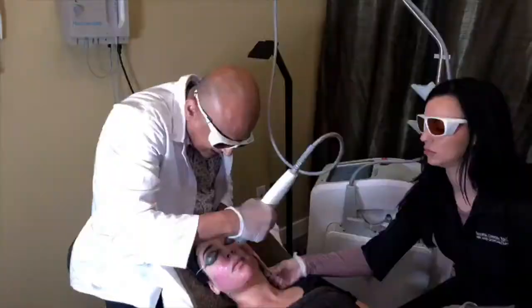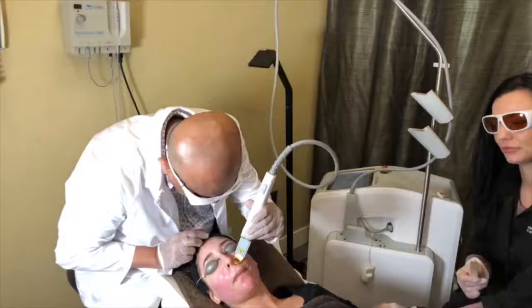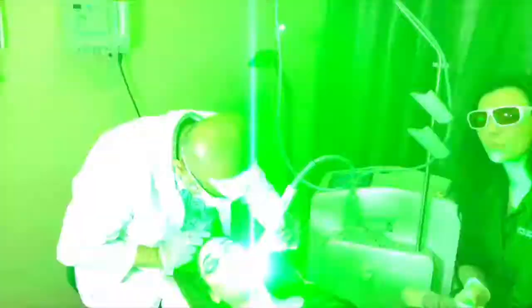For those watching, we'll post photos on Instagram right after so you can see what she looks like leaving. We'll also post this video on YouTube and Instagram stories, along with a close-up video showing how quickly the red veins go away.